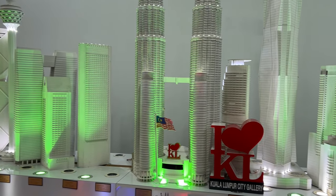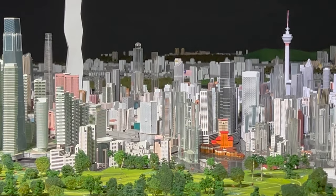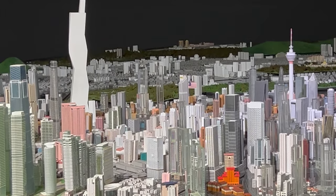The pièce de résistance for us was going up the little stairway and finding the huge, fantastic 3D model of the city.